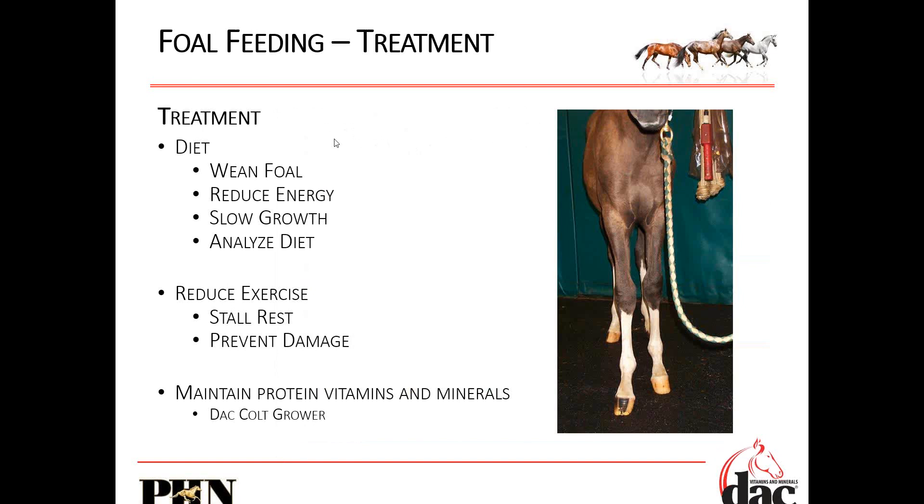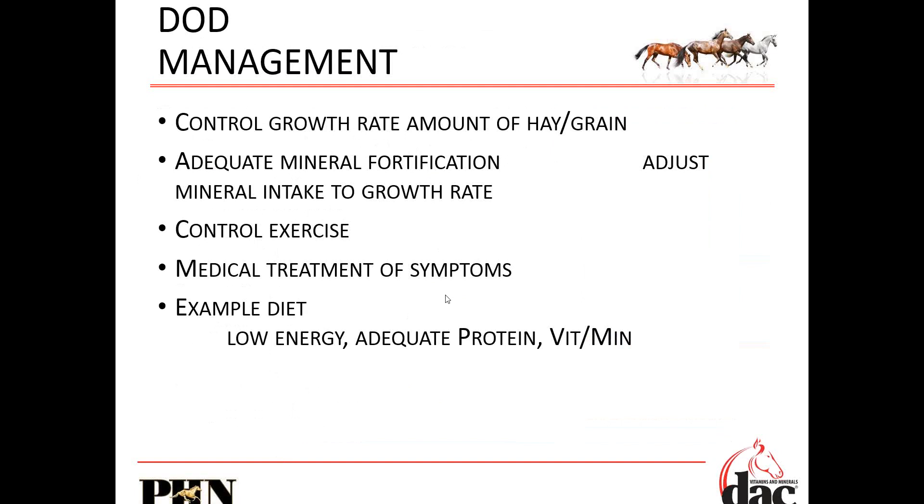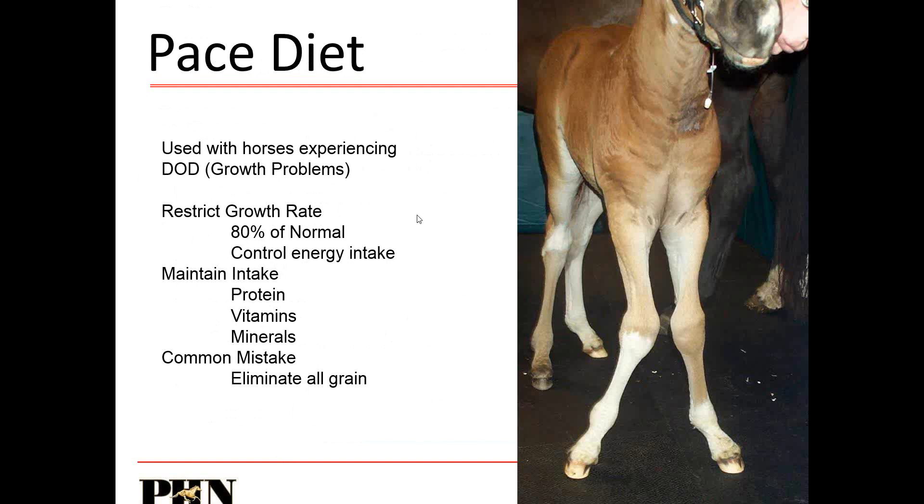So what are we going to feed these horses? We often recommend early weaning so we can have 100% control over that foal's diet. We're going to reduce the energy somewhat so the body weight isn't overdeveloped and they're not carrying extra weight on those limbs. We'll analyze the diet. Oftentimes we'll do a little stall rest to prevent any extra damage. The DAC colt grower and the CMZ paste with copper, manganese, and zinc are used. We often use this paste diet controlling energy intake, maintaining protein, minerals, and vitamins. A common mistake is to take away all of the grain, because oftentimes that grain supplies the vitamins and minerals — we don't want the cereal grain giving extra sugars and starches, but we still need to supply vitamins and minerals.